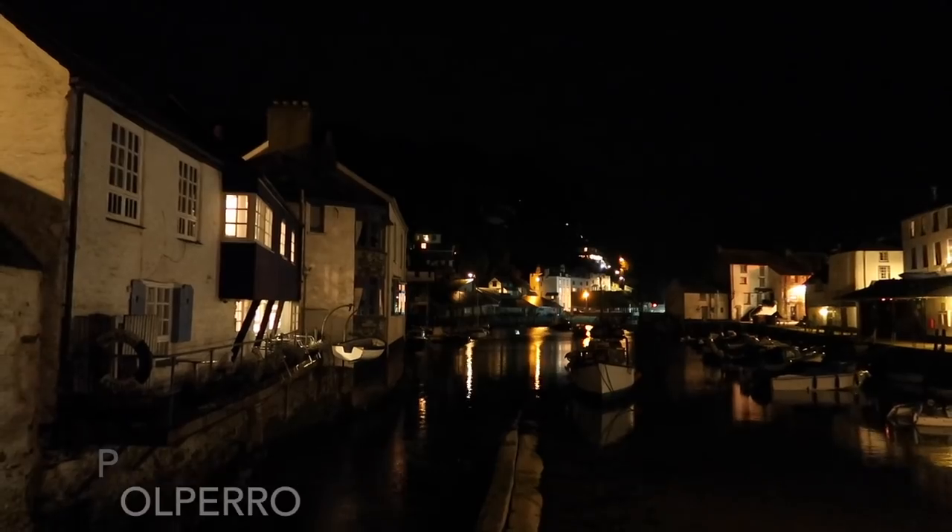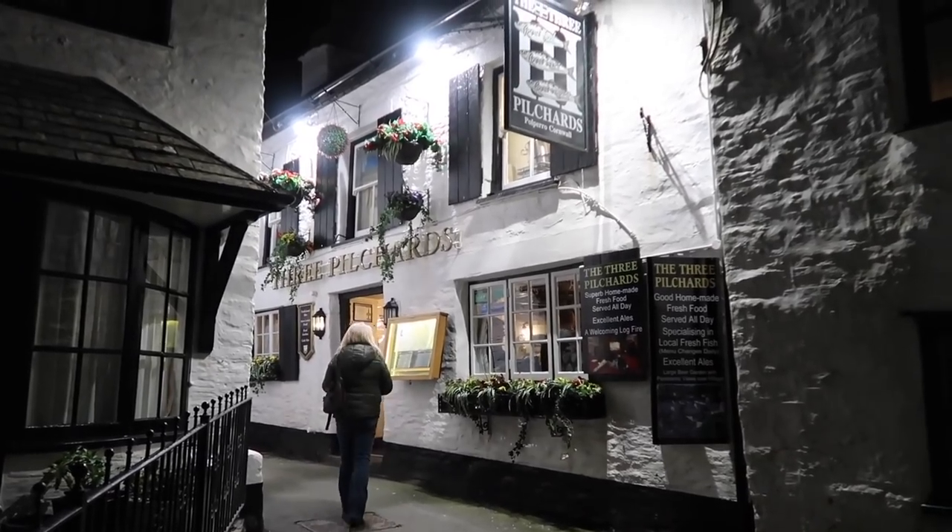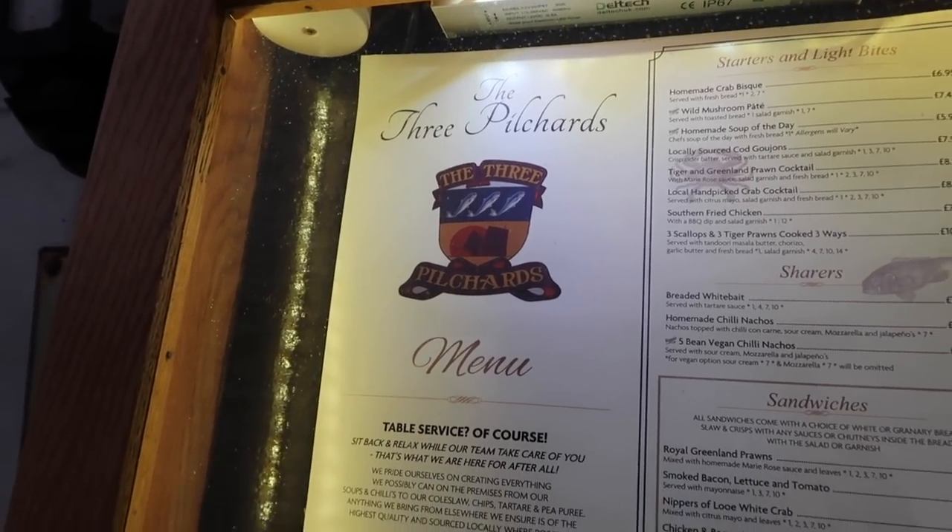So we're going to look for an evening meal — I'm starving. We haven't got a recommendation or anything, just plucking somewhere out of nowhere. We found the Three Pilchards in Polperro with quite an extensive menu.